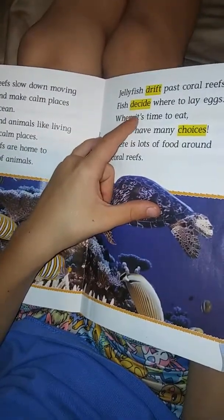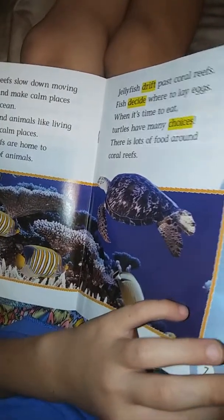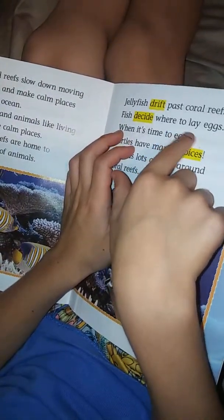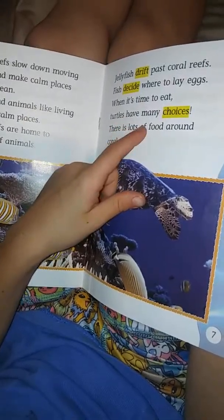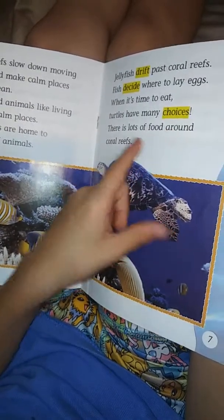Coral reefs slow down moving water and make calm places in the ocean. Plants and animals like living in these calm places. Coral reefs are home to millions of animals.